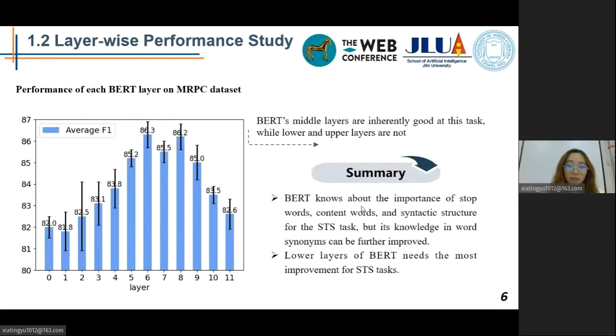For the layerized performance study, from the figure we could see that: first, lower layers of BERT lack semantic knowledge. Second, middle layers were found to mostly capture transferable syntactic and semantic knowledge. Third, it's not surprising that the upper layers do not perform well, as these layers are specifically trained towards the pre-training tasks of BERT — masked language modeling and next sentence prediction — not STS tasks. Combining results from the two studies, we identify a promising direction to incorporate synonym knowledge into the lower layers of BERT.